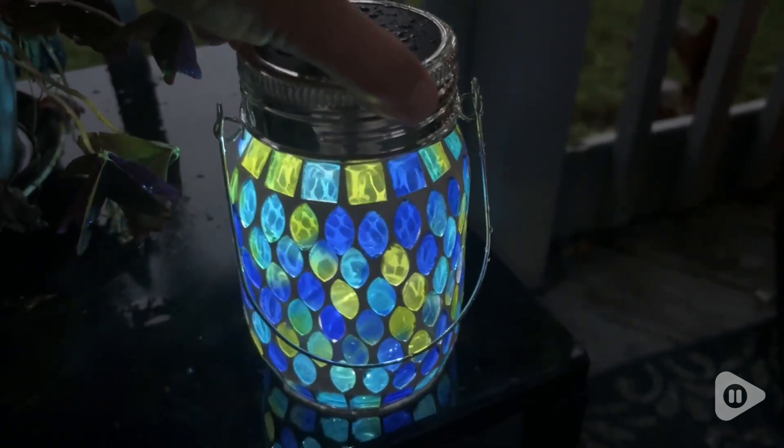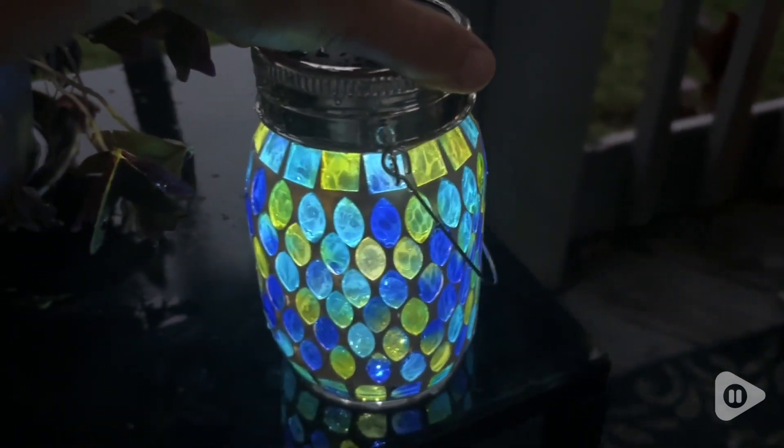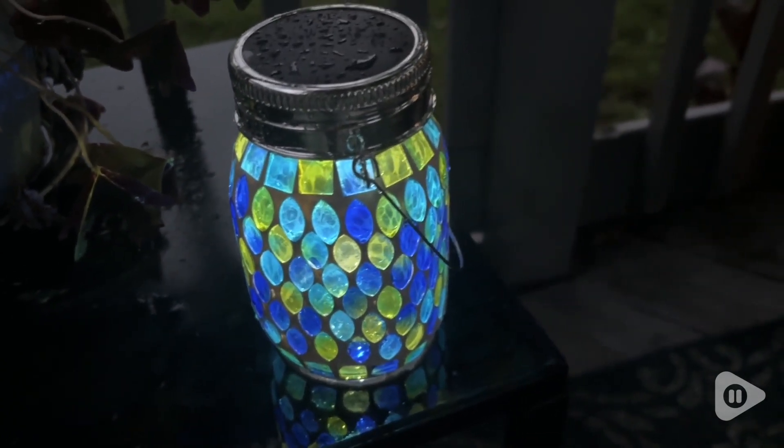I especially love the colors in the evening. It makes my porch a welcoming place to sit, sip a drink, and enjoy the beautiful glow from this light and the fireflies.